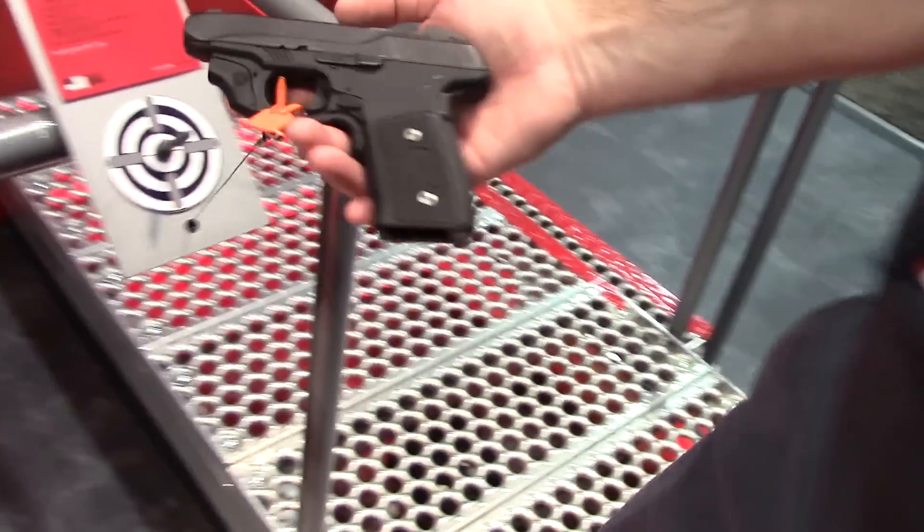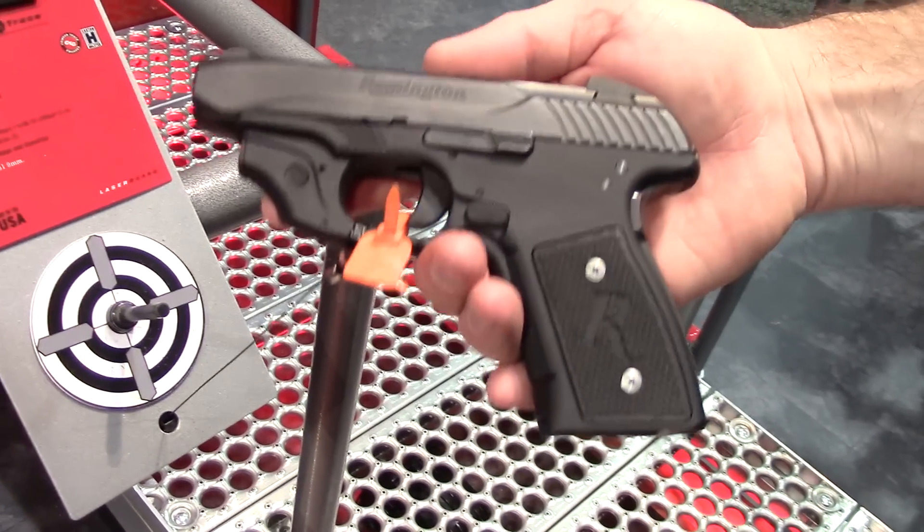Hey, it's Justin with Crimson Trace on the floor of the 2014 SHOT Show, Las Vegas, Nevada. I have a new product I want to show you. This is our laser guard for the Remington R51.